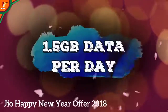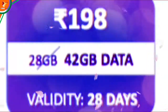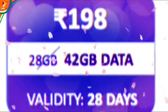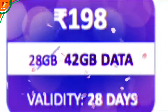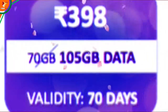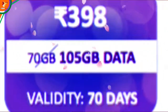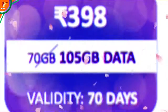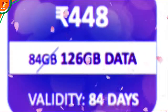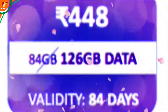Now the second category is the 1.5 GB per day plan. First is ₹198, where you will get data for 28 days. After that, ₹390, where you will get 1.5 GB data per day for 70 days — that is 105 GB data total. Next is ₹448, where you will get 84 GB data, but now you will get 126 GB data for 84 days. So you will get a lot of data.